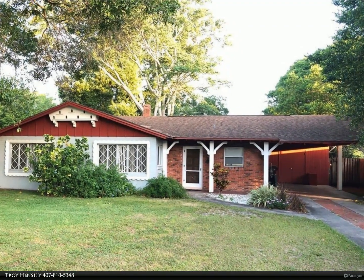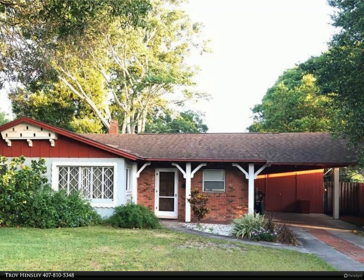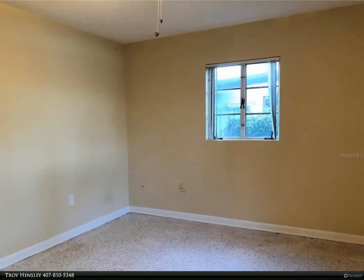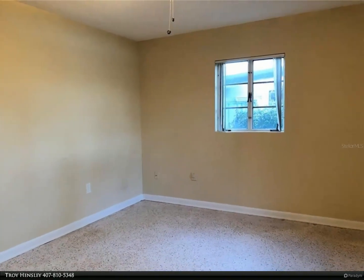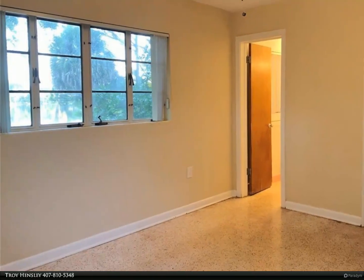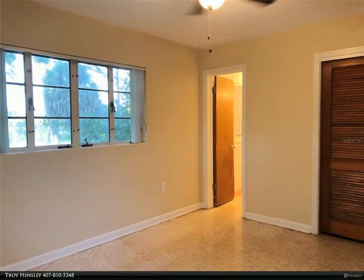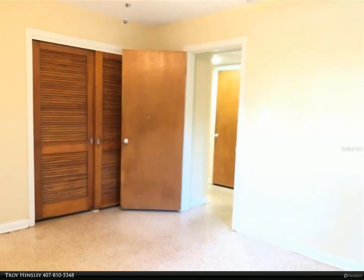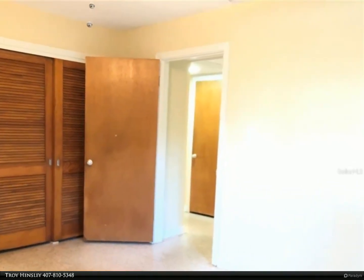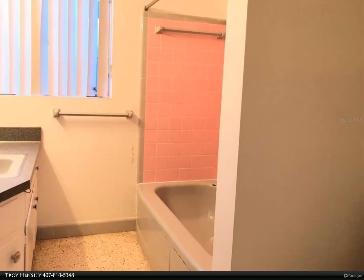This Berkshire Hathaway Home Services Florida Realty property video is presented by Troy Hensley. Homes like this do not come available often. This is a beautiful three bedroom, two full bath mid-century modern home in the heart of Audubon. This home features a large master bedroom with its own bathroom. The secondary bedrooms are good sized with ample closet space. The terrazzo floors are in amazing condition and help with the mid-century look. The rear of the home faces beautiful Lake Shaman. For more information, review the details below.